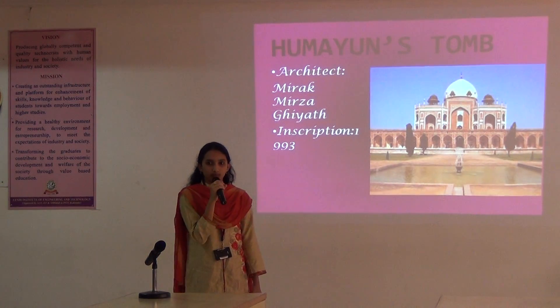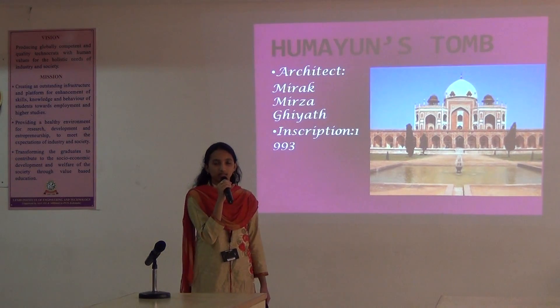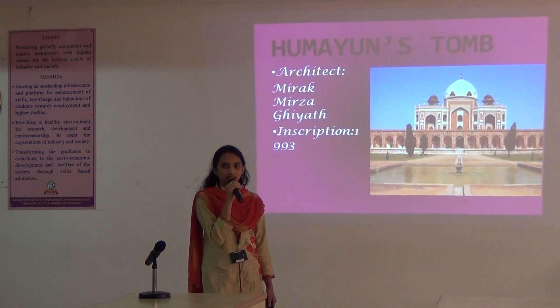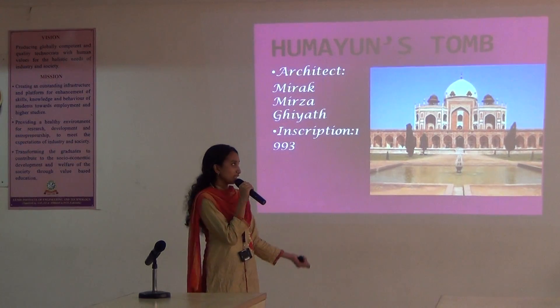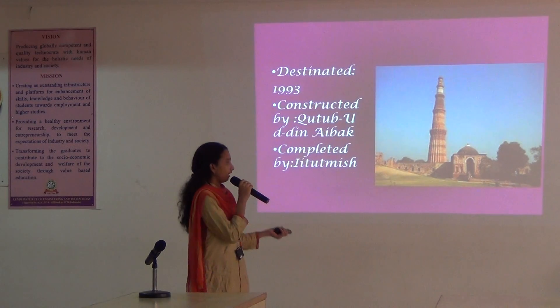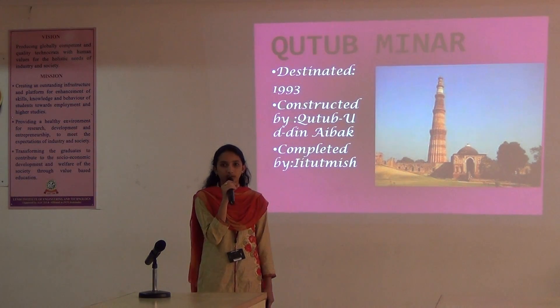And the Qutub Minar is the second largest tower in India.